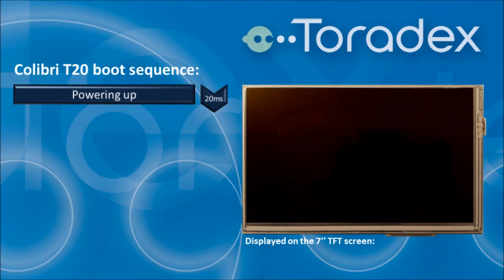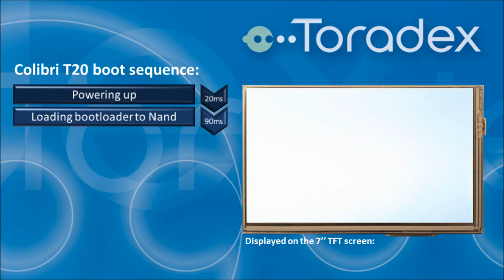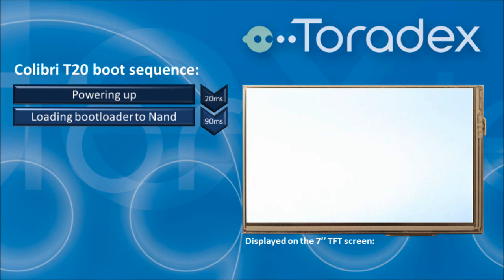Let's take a look at the boot sequence. The system powers up, the processor comes out of reset and starts executing code — this takes around 20 milliseconds. In the second phase the boot loader gets copied into the RAM, which takes about 90 milliseconds.